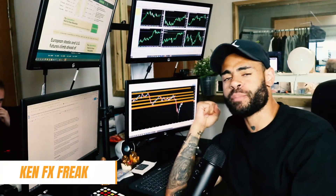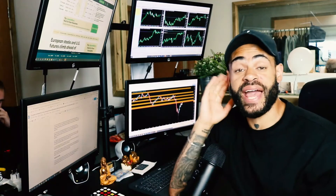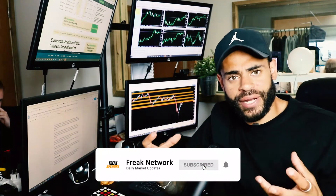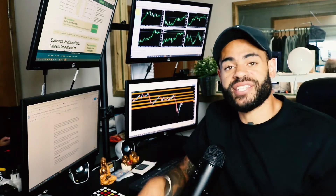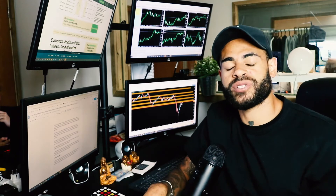Oil bulls continue to push prices aggressively to the upside with a key, game-changing barrier just ahead. We finished Q2 with a really strong recovery — a good performance — and that comes after prices plunged into negative territory back in April, before bouncing nicely towards the back end of that month.